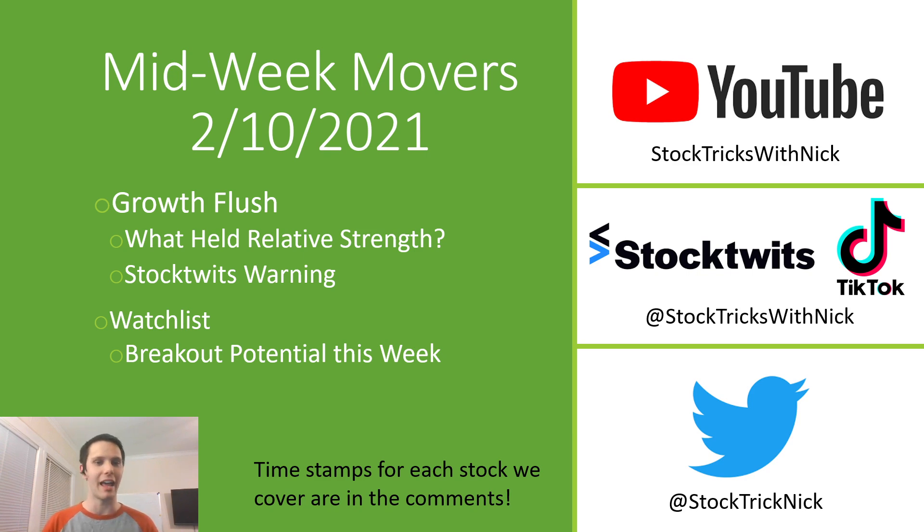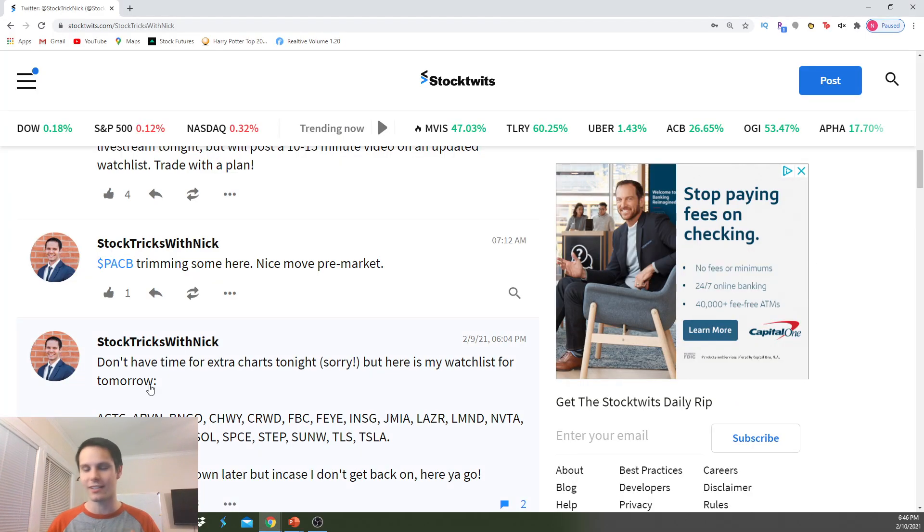That's what happens when everything's pretty far extended from a base. Not many stocks were actually breaking out of bases, but we're just extending higher and higher away from some moving averages. So when that happens, you're more likely to see these flash pullbacks or flushes back to some key moving averages to see if there's any support there. This is something that I was calling out on StockTwits.